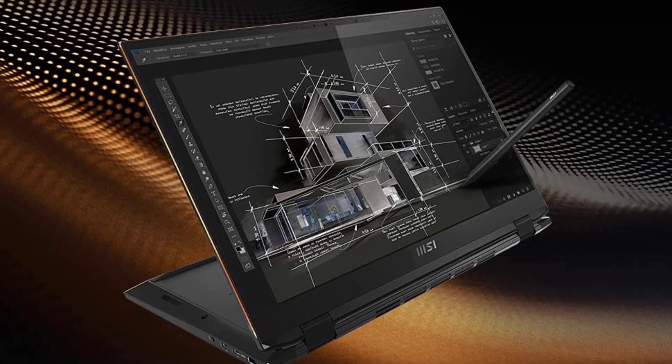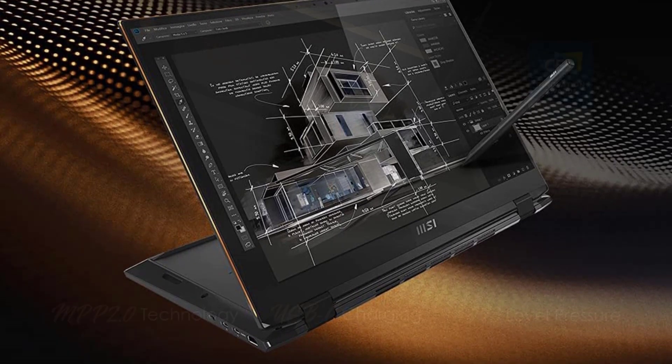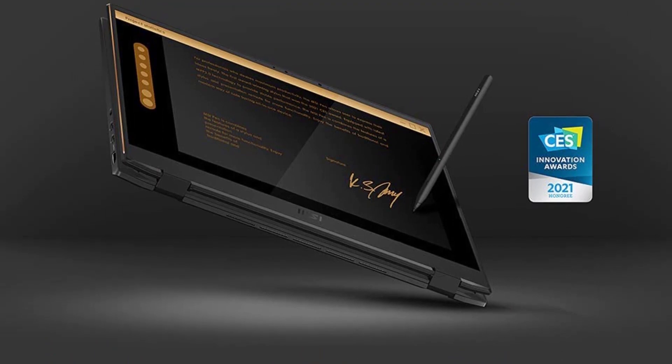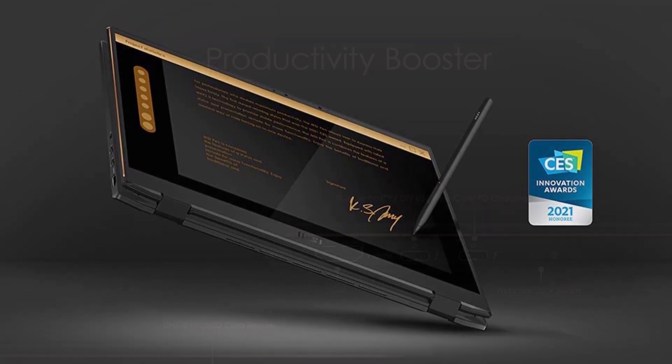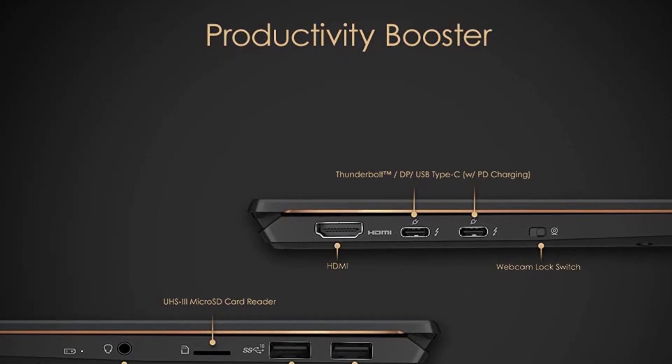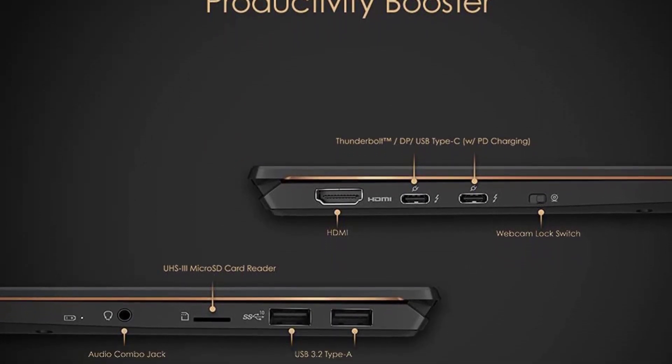The machine is powered by one of the latest mobile processors — an 11th gen Intel Core optimized for lower power consumption. Interestingly, this is one of a few mobile processors paired with a dedicated GPU, making it a great option for AutoCAD tools, but also photo and video editing.